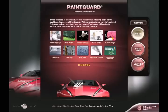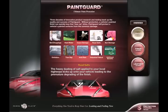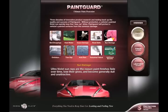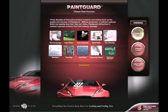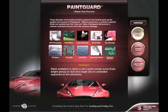Road salts. The heavy dusting of salt applied to your local highways kicks up onto your vehicle, leading to the premature degrading of the finish. Sun damage. Ultraviolet sun rays are the reason paint finishes fade over time, lose their gloss and become generally dull and unattractive. Oxidation. Paint oxidation is when a car's paint slowly turns from bright glossy to dull and rough, due to extended exposure to the elements.